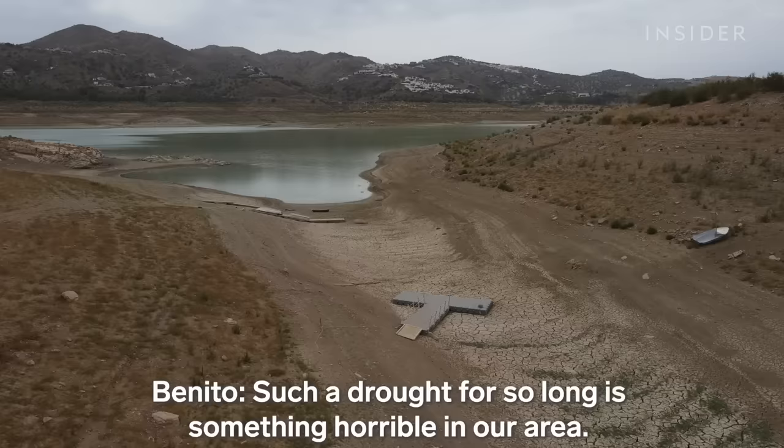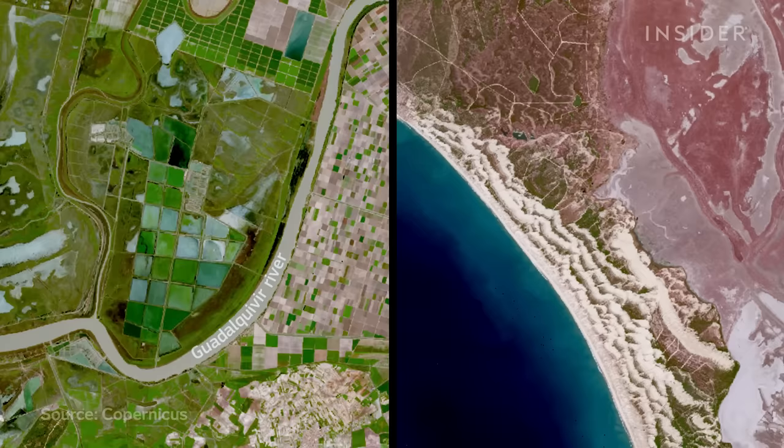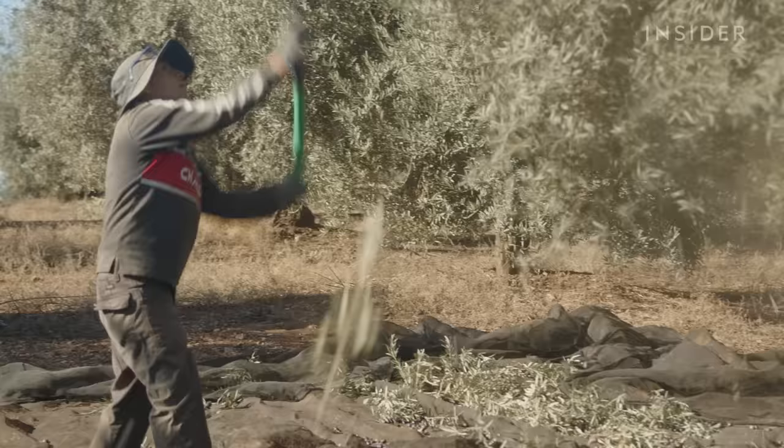Benito says he's never harvested so few olives in a season. Satellite images show just how dry this area has become. Winter precipitation was down by more than a third.